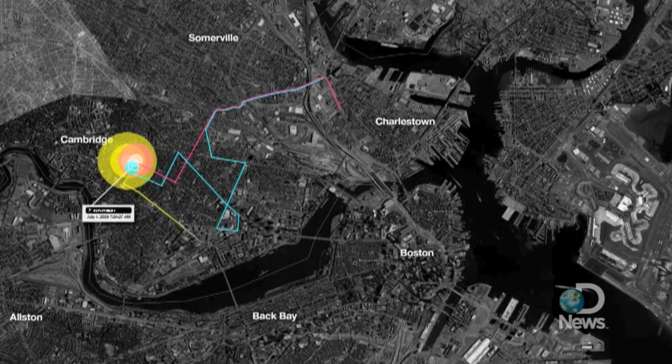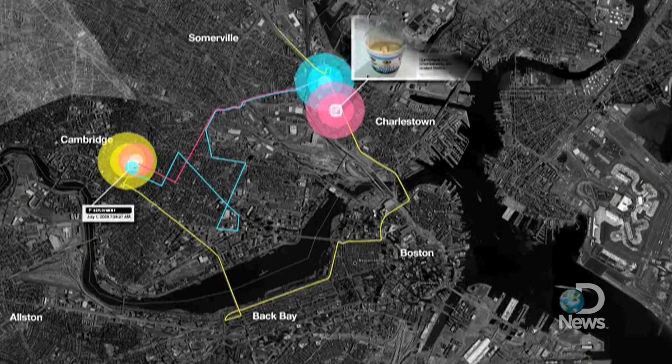Those updates show where the trash has gone and where it might be heading — information the group analyzes for up to three months, even if the trash heads overseas. So if it goes to China, we'll know.